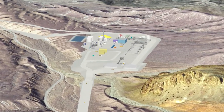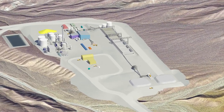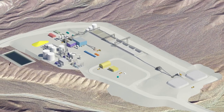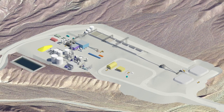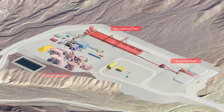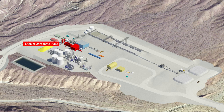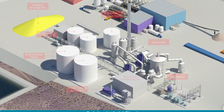The lithium-boron ore will be trucked on internal haul roads to the processing plant two kilometers northwest of the quarry, where it will be stockpiled ready for processing. The processing plant consists of four main components: the sulfuric acid plant, the crushing and vat leaching plant, the boric acid plant, and the lithium carbonate plant.